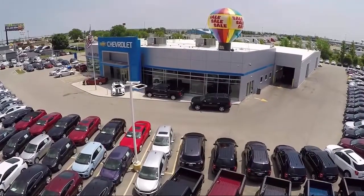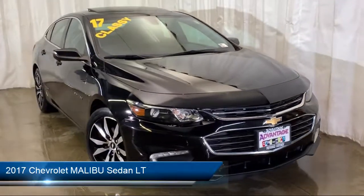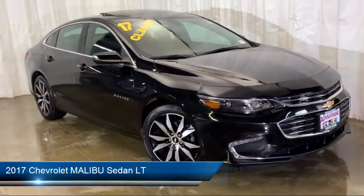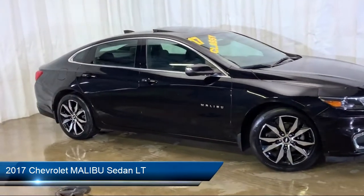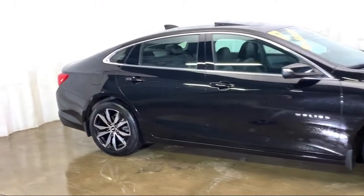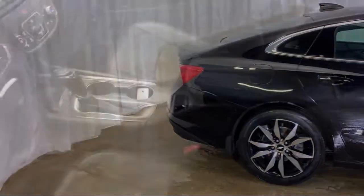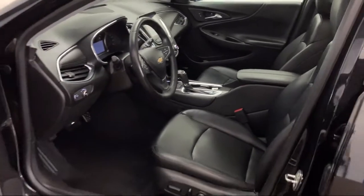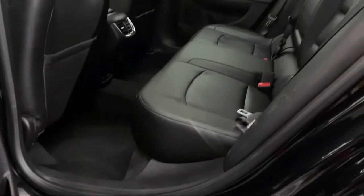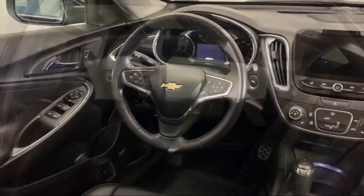Welcome to Advantage Chevrolet of Bolingbrook. Here's a look at another one of our great vehicles from our inventory. It comes equipped with electronic stability control, Bose premium audio system, keyless entry, remote start system, tire pressure monitoring system, Sirius XM satellite radio, heated front seats, navigation, rear view camera, steering wheel controls, and has less than 35,000 miles on the odometer.